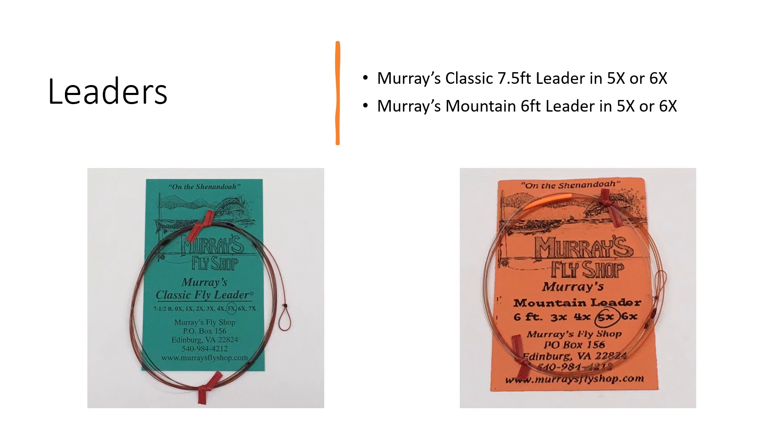In fishing these small streams for wild trout, the leader is extremely important. The leader is selected in accordance with the size fly you're using. I have a rule of thumb I use in my classes to simplify this: if you choose the fly size, divide that by three and that tells you what size tippet to use. For instance, a number 12 Royal Wulff divided by three equals a size 4 tippet — you'd use 4X on that. So fly size divided by three equals your tippet in X's.